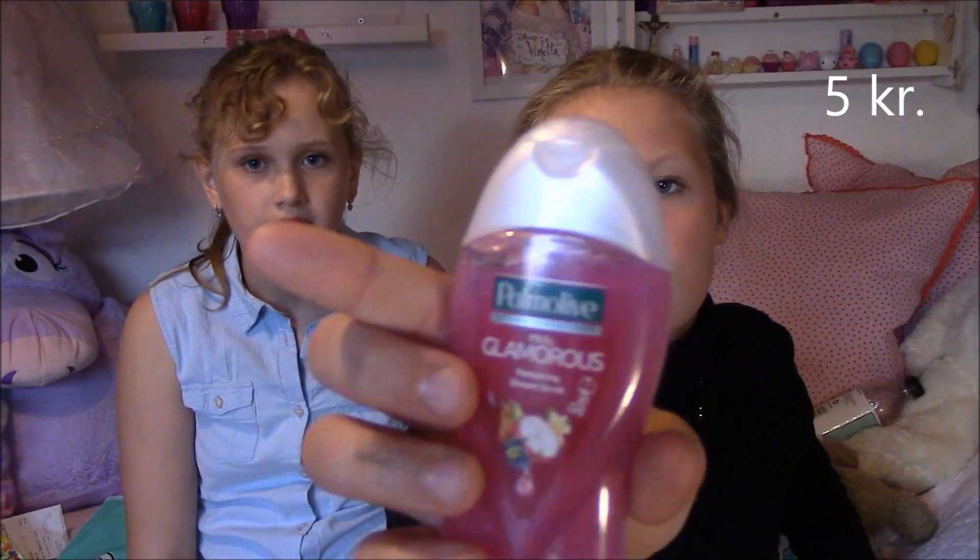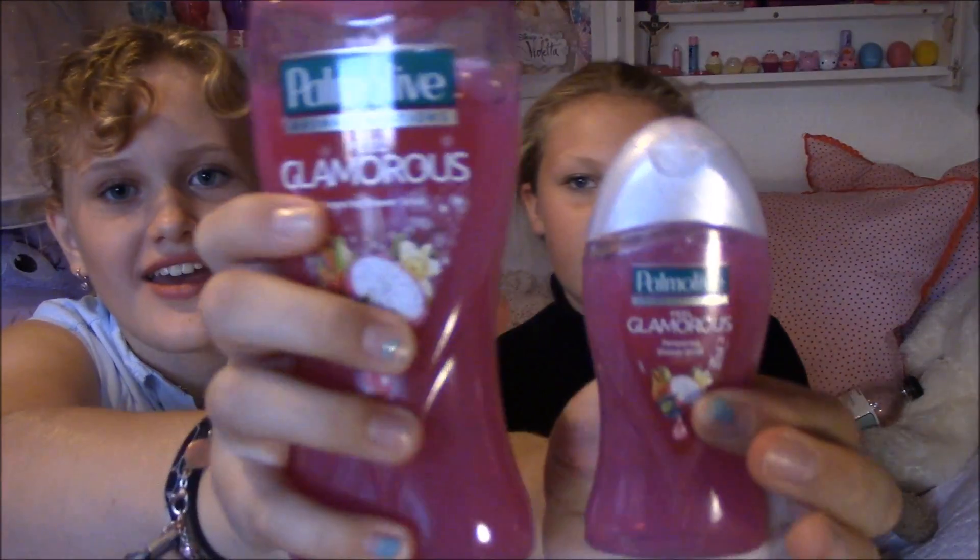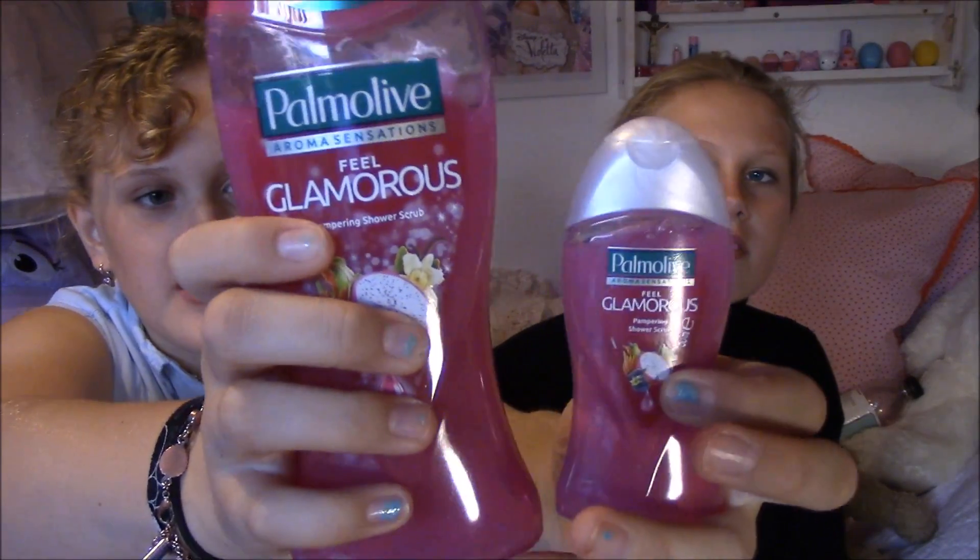Det er den her Palmo Leaves — det er sådan en shower scrub, ligesom en body scrub. Hun elsker de her slags produkter, det dufter altid sygt godt. Hun dufter altid til mine, når hun er hjemme. Det er en stor udgave, og den har en anden farve. Jeg ved ikke om I kan fornemme det på kameraet, men den her er mere gennemsigtig. Men det er forskellen.